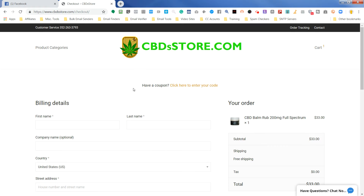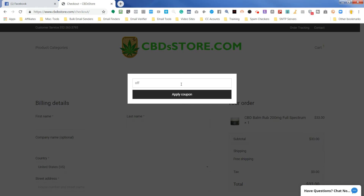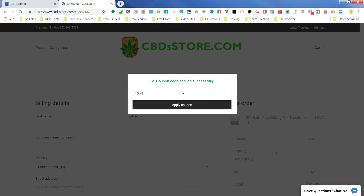This is where we add the promo code to the store. Click here to enter your promo code. Existing customers who buy from us, you can put in promo code 10OFF. That's our customer appreciation code — you always get 10% off and free shipping every day.